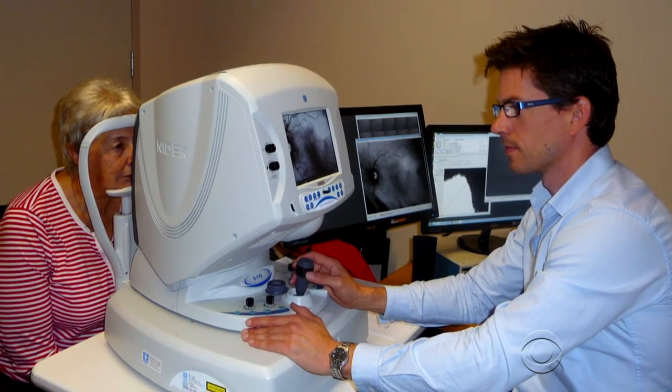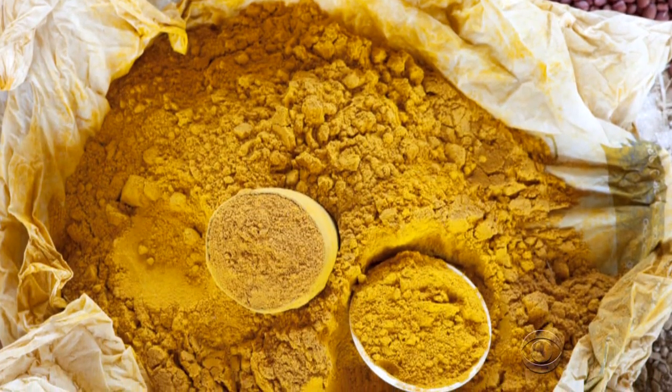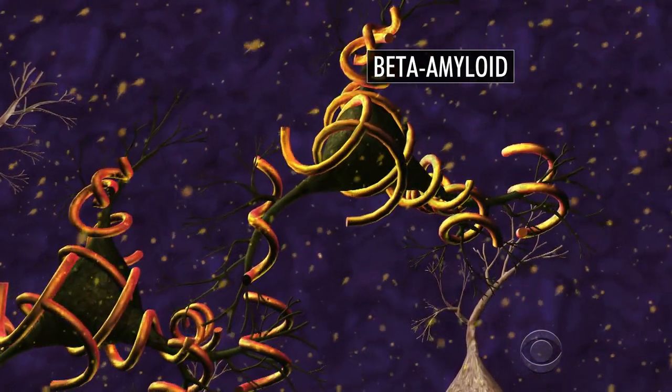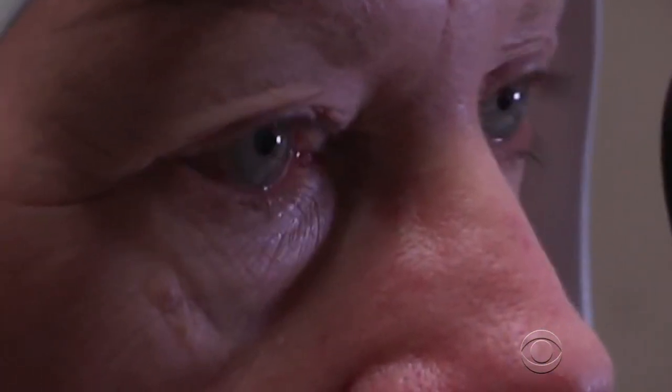Australian researcher Sean Frost tested 40 people using a liquid form of curcumin, the natural substance that makes curry yellow. Curcumin sticks to beta-amyloids, allowing doctors to spot the proteins with a simple eye test. Frost found that the test positively identified 100 percent of the participants who had Alzheimer's.